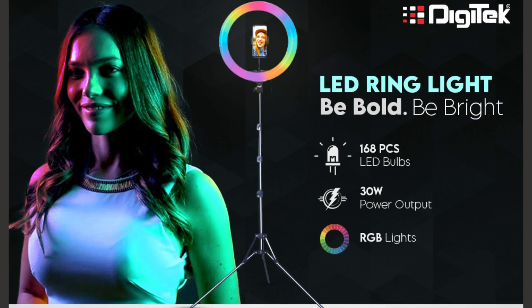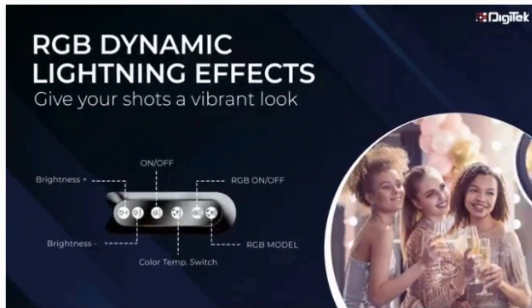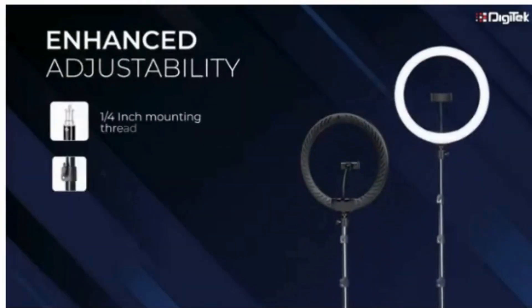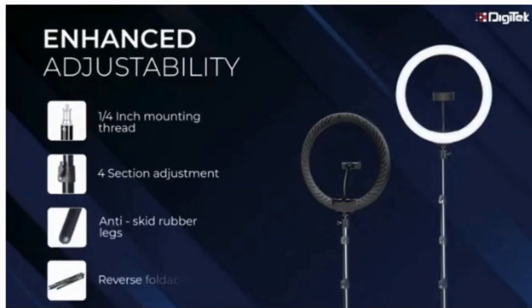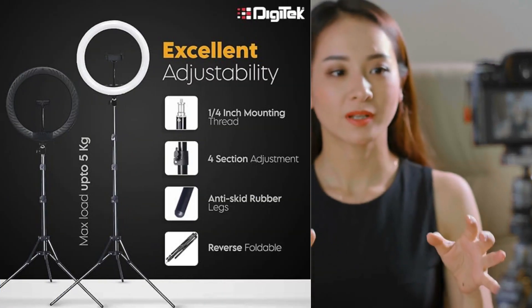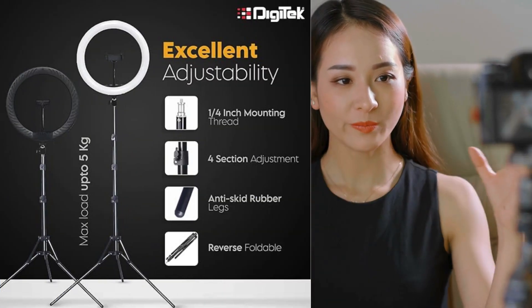Anti-skid rubber on its legs provides stability and prevents slippage during use. Multiple dynamic RGB lighting effects let you unleash your creativity and experiment to enhance the visual appeal of your content.